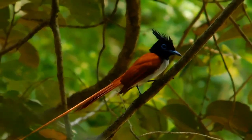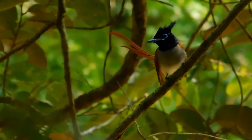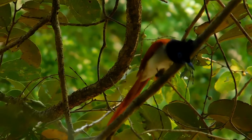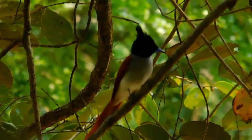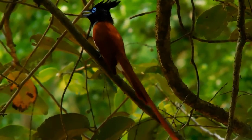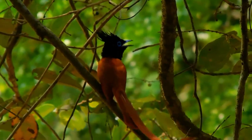The Indian Paradise Flycatcher is a medium-sized passerine bird native to Asia, where it is widely distributed. As the global population is considered stable, it has been listed as least concern on the IUCN Red List since 2004.